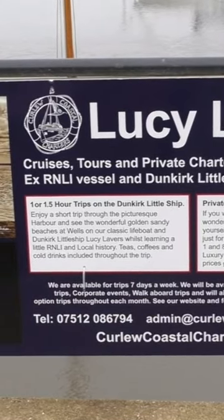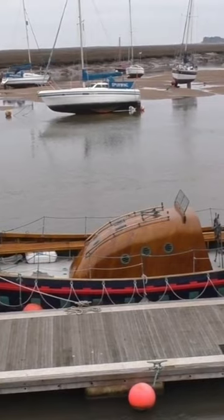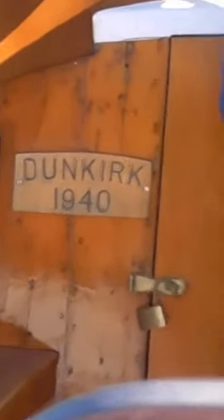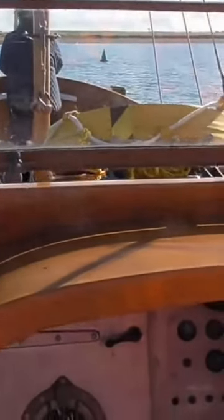My favourite trip is on Lucy Lavers, which is an old lifeboat that was used in the Dunkirk evacuation back in the Second World War. As you can see, the boat has a flag on it. It's got loads and loads of history, and the captain knows so much.